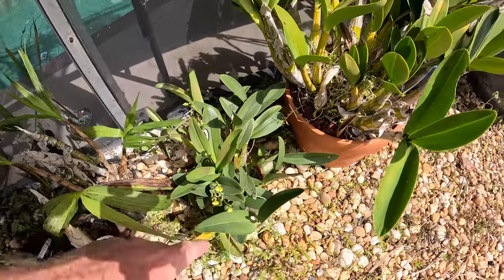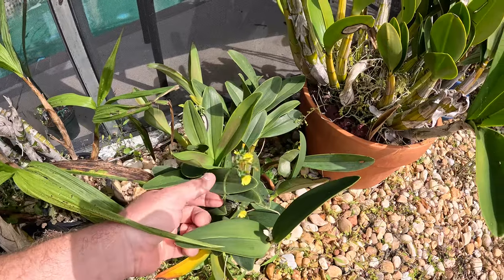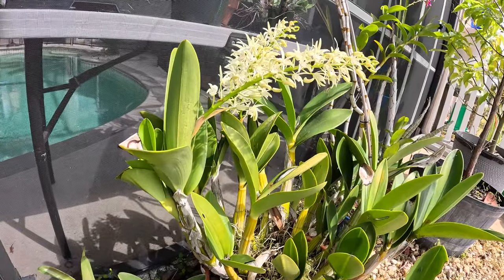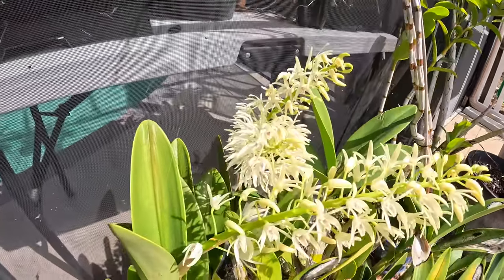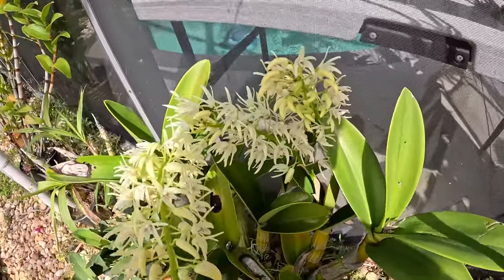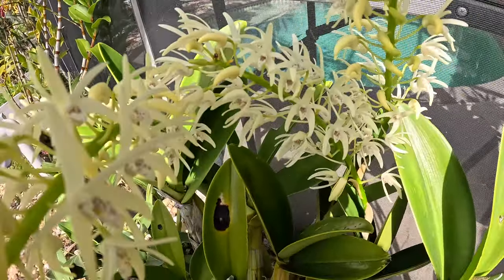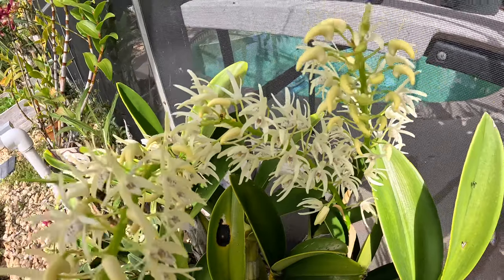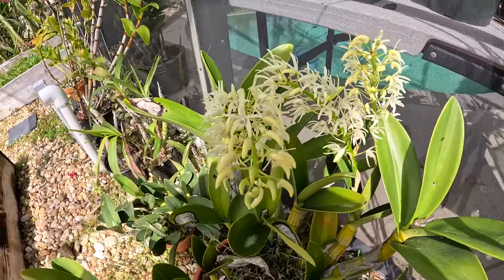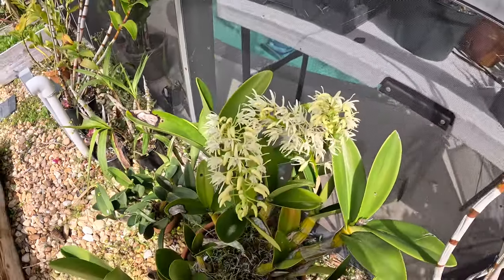Speciosum seedling — I had three of these, I gave one of my coworkers one last week so now I got two. And for the first time ever, we got blooms on speciosum! Finally! I don't know if this is going to show up — we are in a lot of sun here so it might be kind of washed out — but there are the flowers. It only took many many years. I think I got this in 2018 as a four inch plant. So it's been a while.